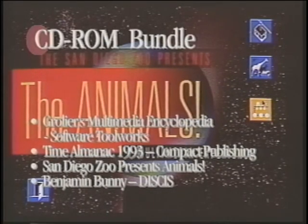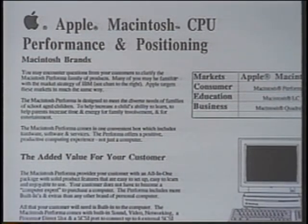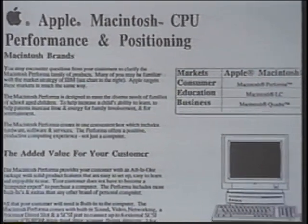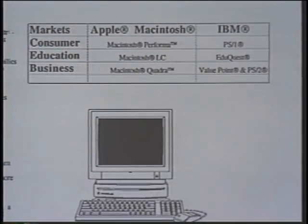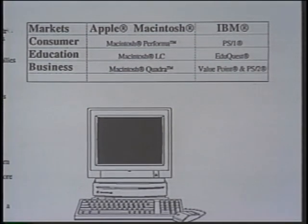Systems with CD-ROM drives are bundled with additional CD-ROM software. Apple targets market segments in a similar fashion to IBM — with the Performa brand targeted at the consumer, the LC brand for education, the Quadra brand for business, and the PowerBook line for mobile computing.